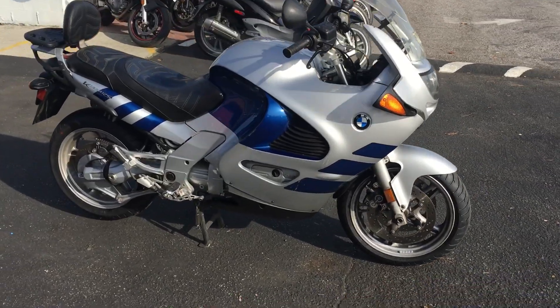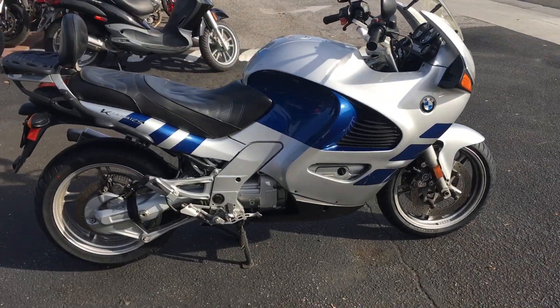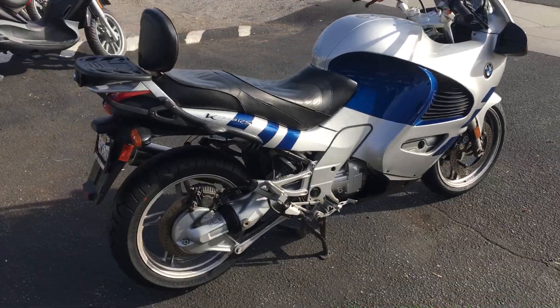Hey, it's Doug here at Santa Clara Cycle. Today we're looking at a very nice 2001 BMW K1200RS.